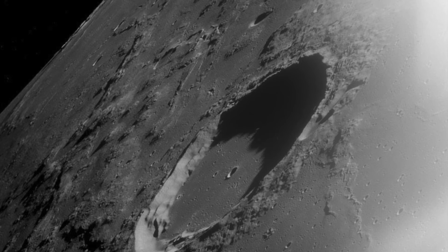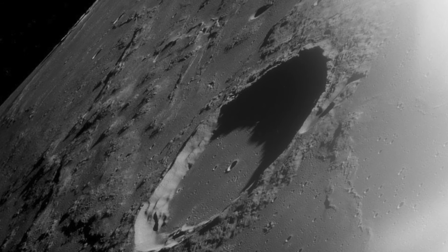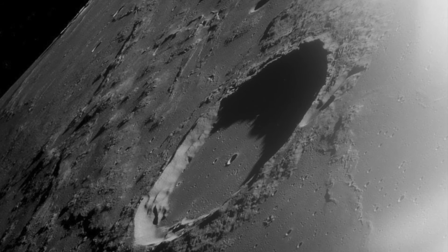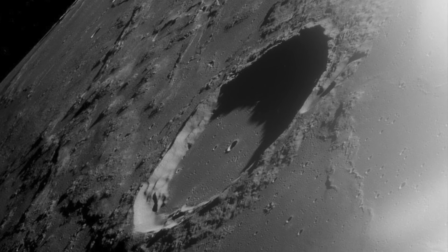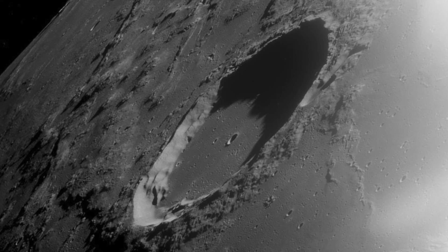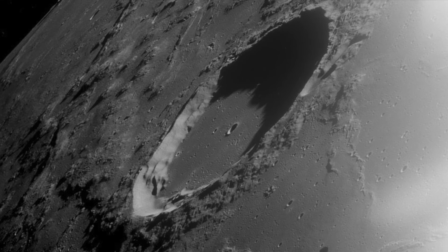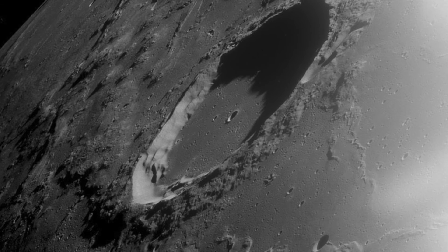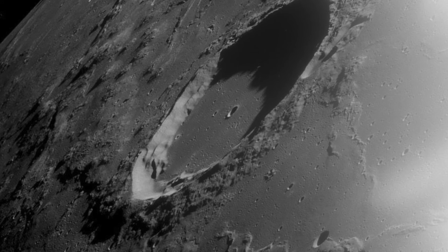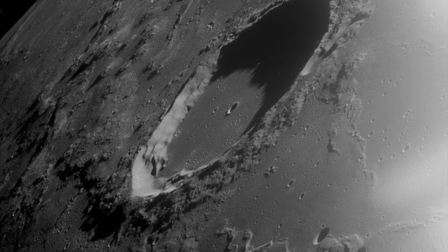Another reason why we only have one moon is probably the gravitational influence of the Sun and Jupiter. The Sun and Jupiter have a massive gravitational influence on the asteroid belt. The asteroid belt could be a great candidate for new moons to the inner solar system, but having Jupiter there stops those candidate moons from migrating inwards into the inner solar system.